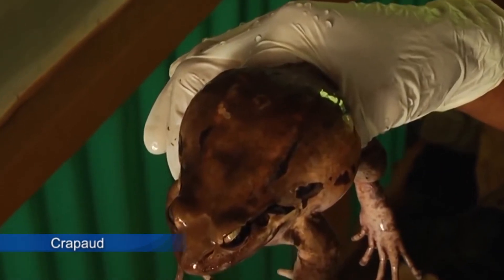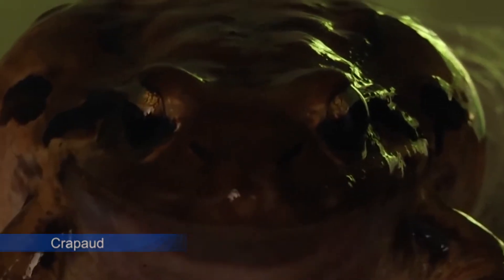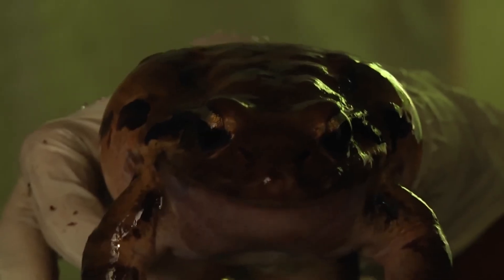The croppo, or mountain chicken, is one of only four amphibians found in Dominica. Formerly a common sighting, the croppo population has been in decline since 2002 due to a chytrid fungal infection, which has made them an endangered species.